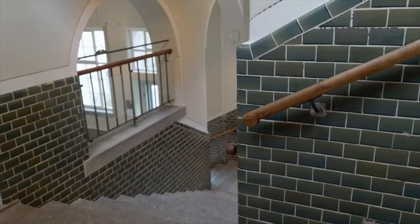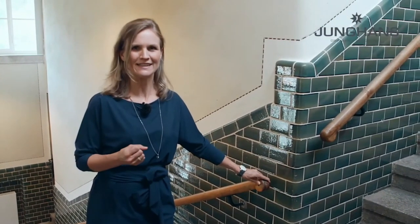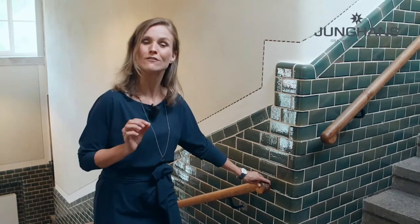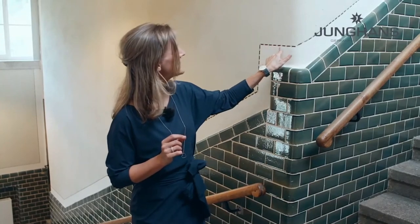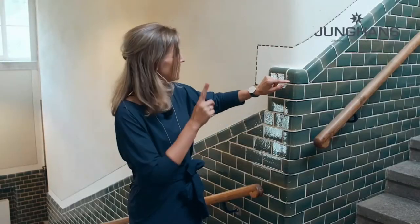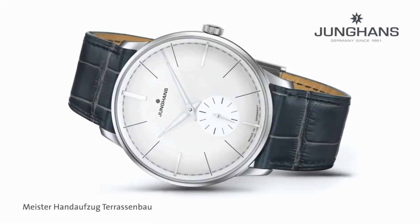We also have some exciting news to present, so I'd like to invite you to follow me into the Terrace Building. Not only is it a very spectacular industrial building, it is actually the source of inspiration for some novelties. Here you can nicely view the meander decor and the green tiles, and here on my wrist I have the first novelty: the Meister Handaufzug Terrassenbau.